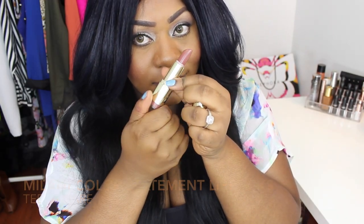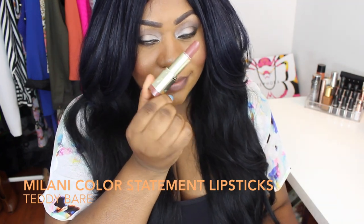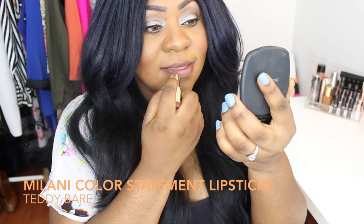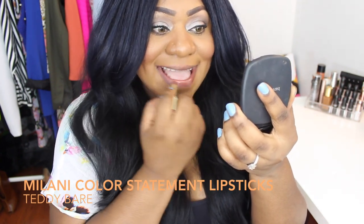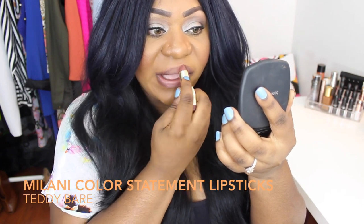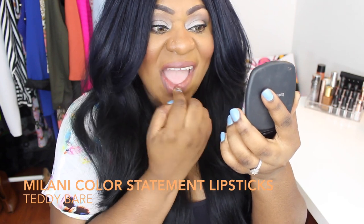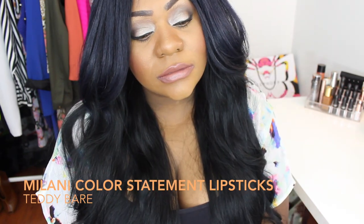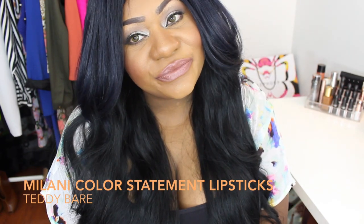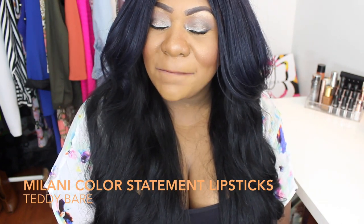The last lipstick I'm going to show you guys is from the brand Milani. With this one I also don't need a lip liner — it looks great without one. I love the way it feels; it's very moisturizing and a cream finish. It goes on really easily and opaque. Since women of color often have pigmented lips, you need something that goes on opaque and covers the actual color of your lips. I really do like this lipstick — it's in the color Teddy Bear.